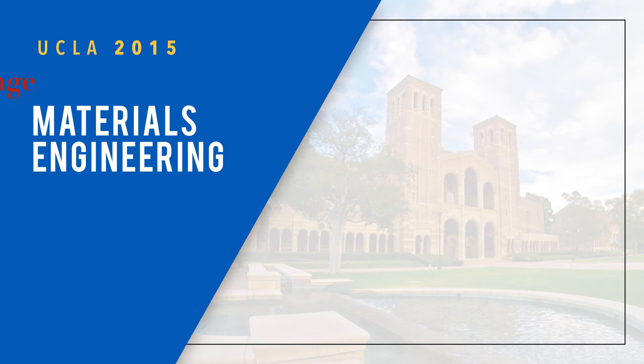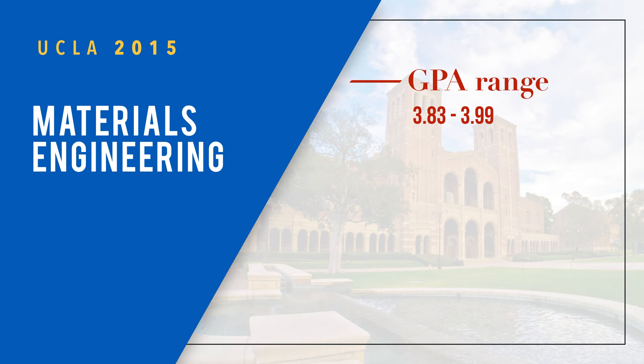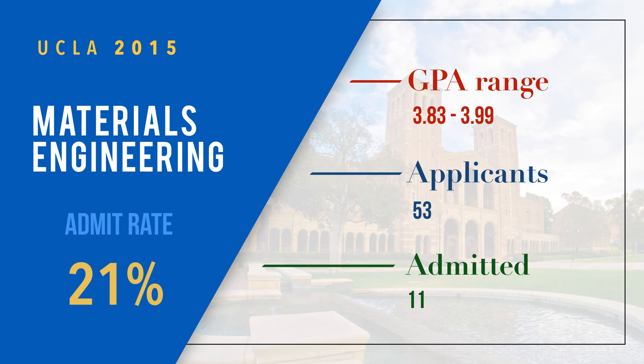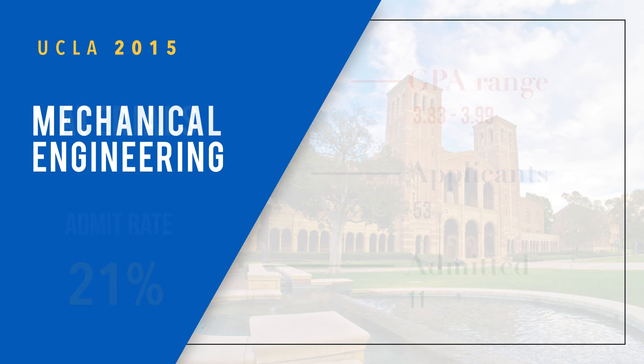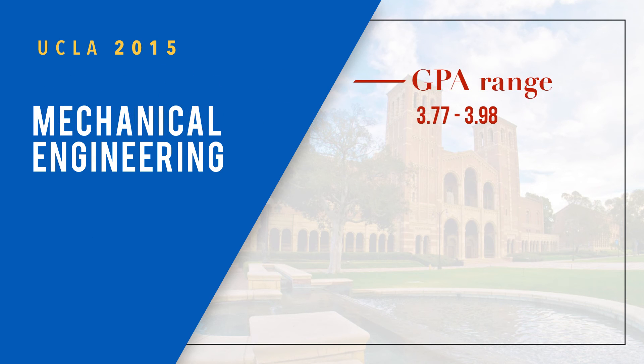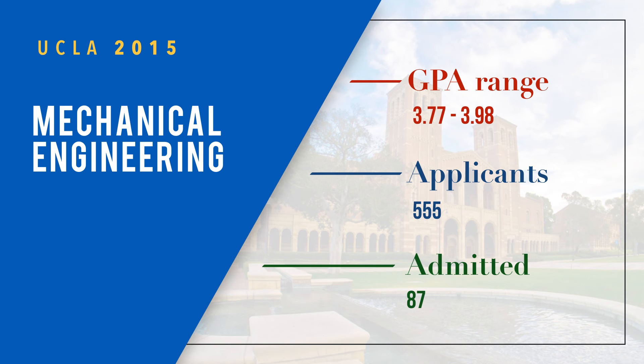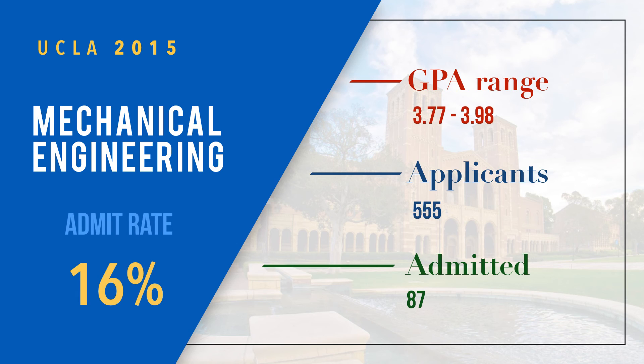Materials Engineering has a GPA range of 3.83 to 3.99, with 53 applicants, 11 admitted, and a 21 percent admit rate. The last major is Mechanical Engineering with a range of 3.77 to 3.98, 555 applicants, 87 admitted, and an admit rate of 16 percent.